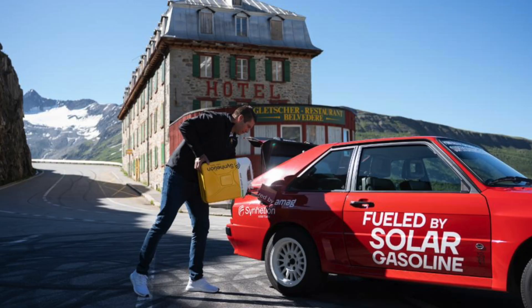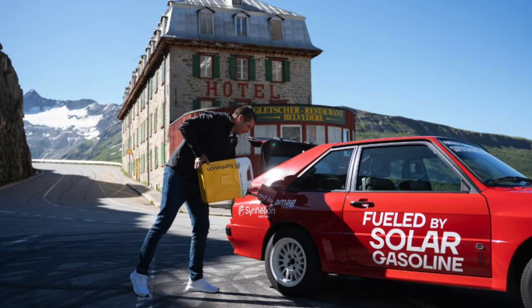The core idea started as a thought experiment at ETH: if burning gasoline produces water and CO2, how can we reverse that process — gather the combustion byproducts and turn them back into fuel? Turns out, yes. They proved it in the lab, then scaled it to a factory. DAWN went operational in June of last year, and they've already demonstrated the fuel works in real vehicles: motorcycles, classic sports cars, you name it.